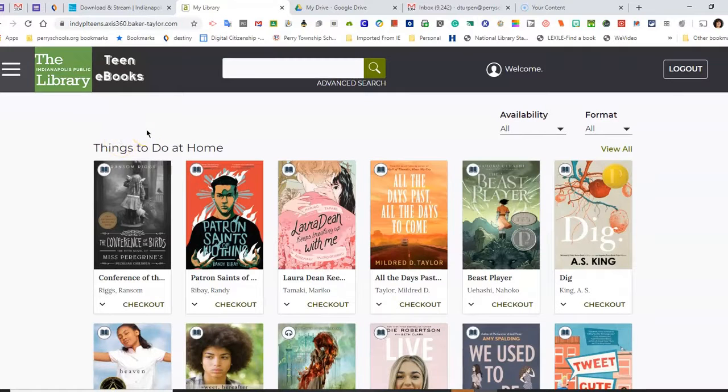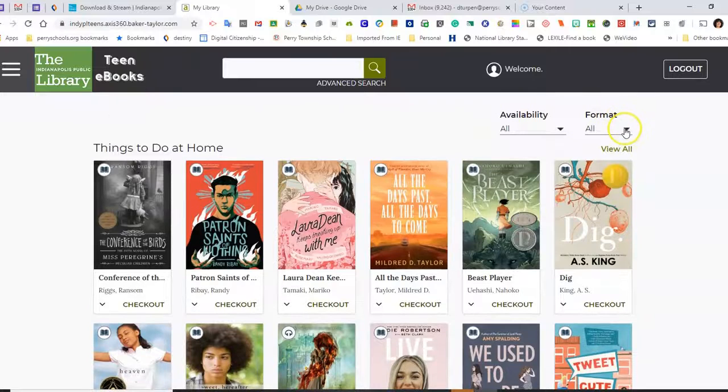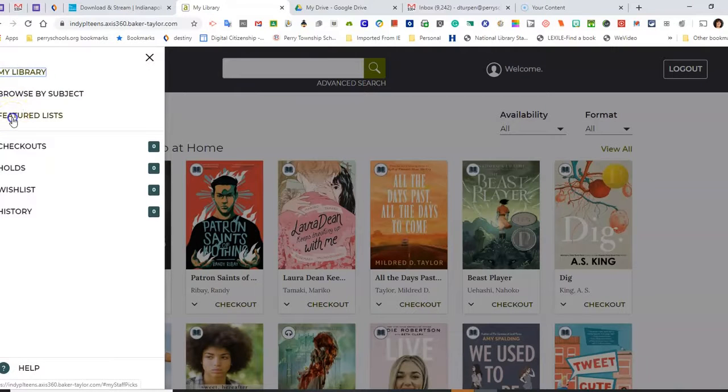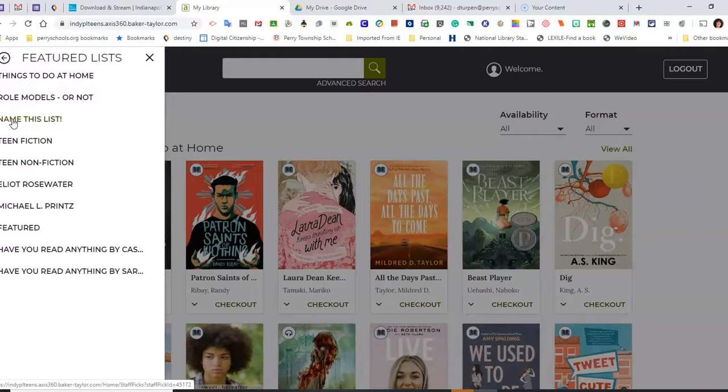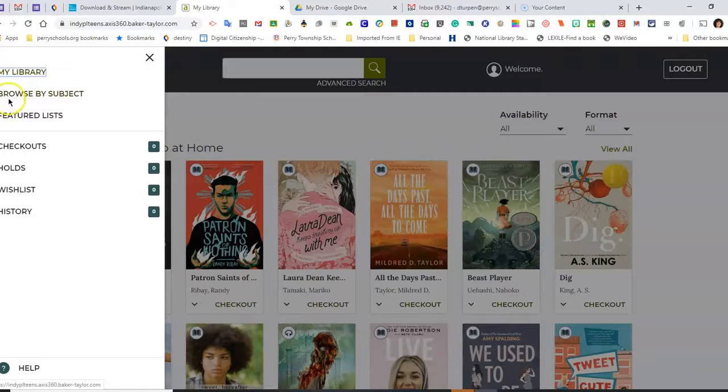So how do I navigate? I can either browse through books by just scrolling down. I can search by either e-book or audio book, depending on which format I prefer. I can look at featured lists: teen fiction, teen nonfiction, Elliot Rosewater, Prince Awards. I can browse by subject.